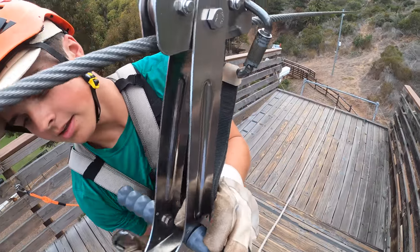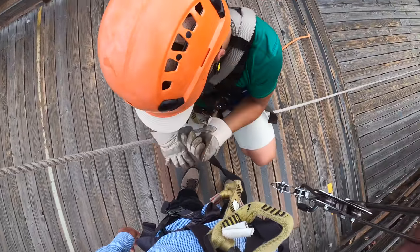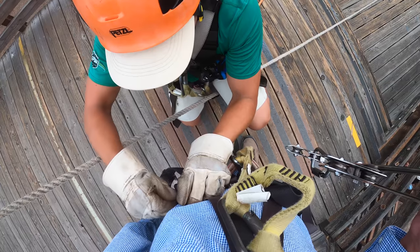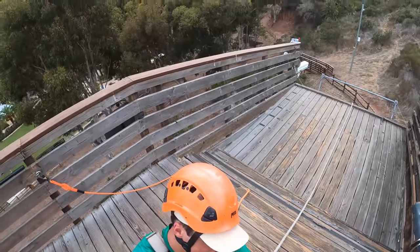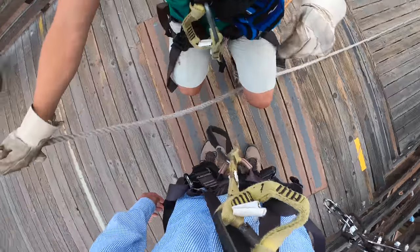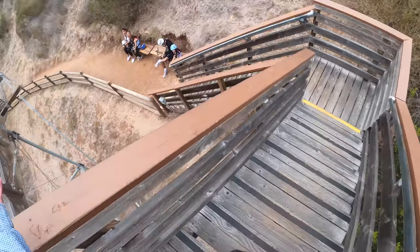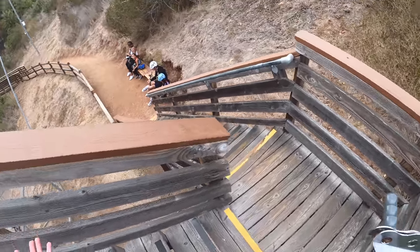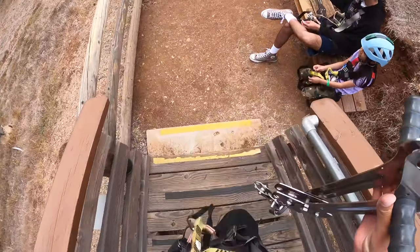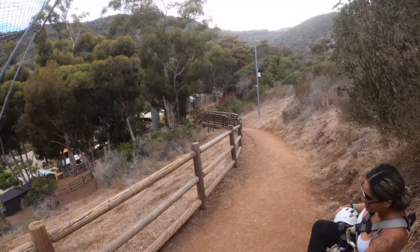Did you enjoy your tour? Yeah, so cool, man. Glad to hear it. I'm going to undo your leg and waist straps. Did you have a favorite line? Yeah, the fast one — remember line three? That was fun, that's a good one. All right, that was the awesome zip line — these are all the finishers. Congratulations everyone! We all made it. That was a blast. I loved it. We did not die. We didn't die — that was great!